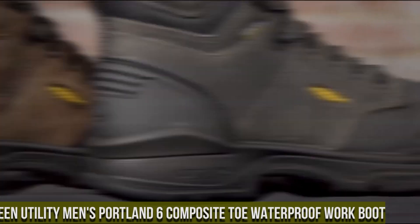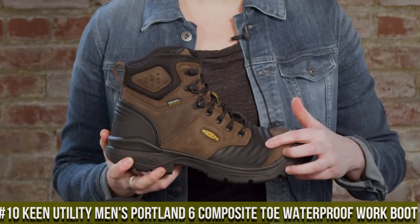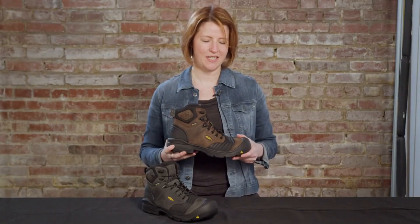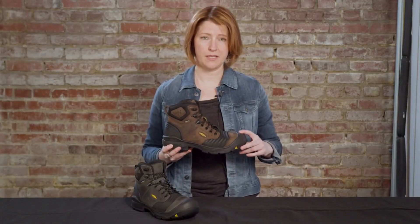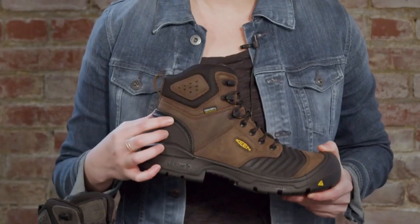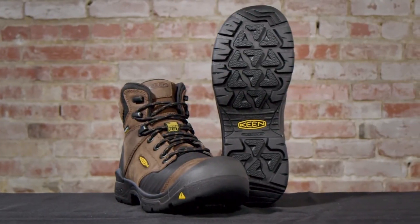Number 10: Keene Utility Men's Portland 6 Composite Toe Waterproof Work Boot — the epitome of durability and safety for hardworking professionals. These boots are designed to excel in tough work environments, keeping your feet protected and comfortable all day long. The Portland 6 features a composite toe, providing superior protection without the weight of traditional steel toes. The waterproof leather upper with Keene Dry technology ensures your feet stay dry in wet conditions, promoting comfort and preventing discomfort.